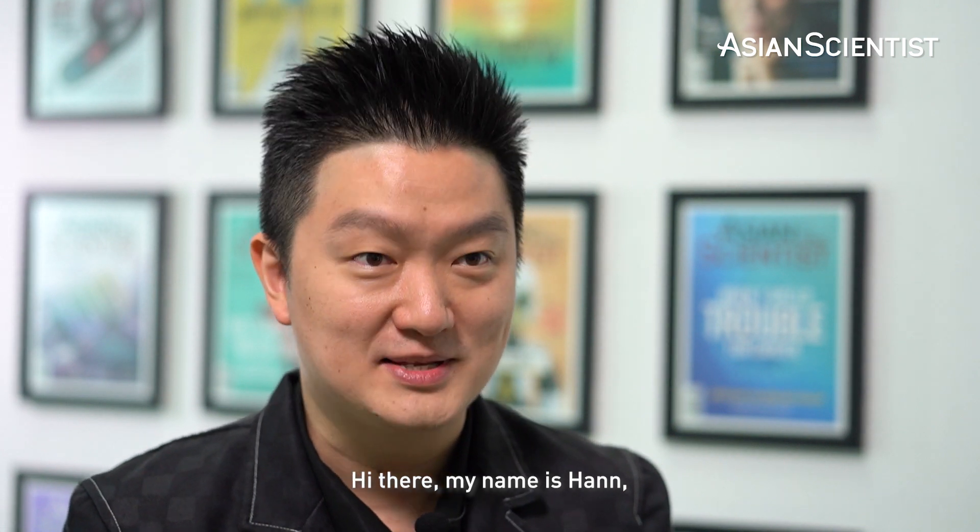Hi there, my name is Han. I'm the Managing Director of MiniWiz Singapore. I turn waste into useful products.